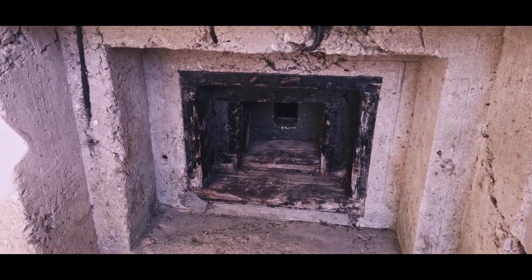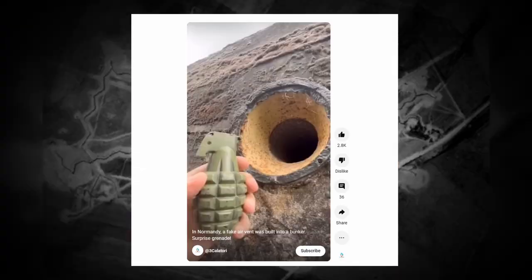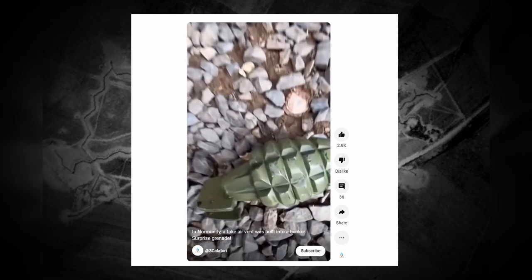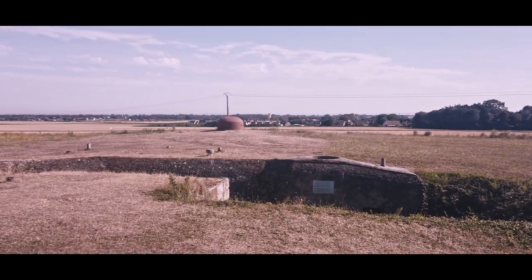In this video we look at the most heavily defended section of the D-Day landing sites and the people who had to clear this position. We also look at the now infamous World War 2 booby trap video, and I explain how the truth might be even stranger still. So join me as I take you to Fortress Hillman in Normandy.